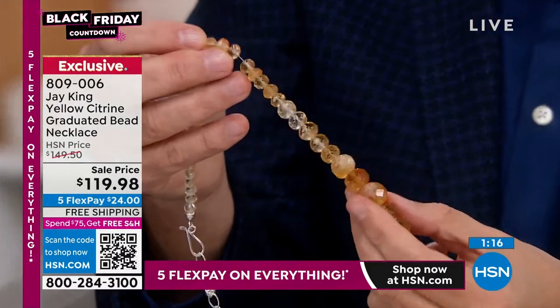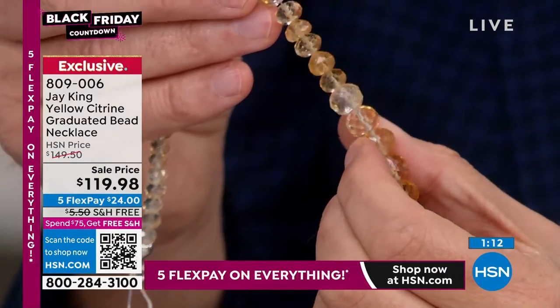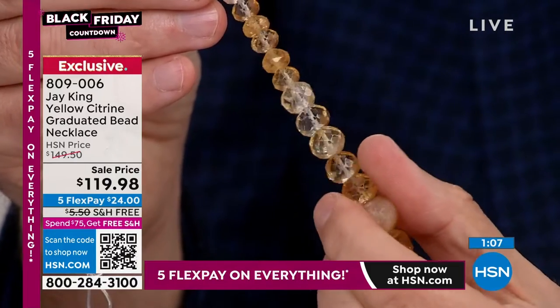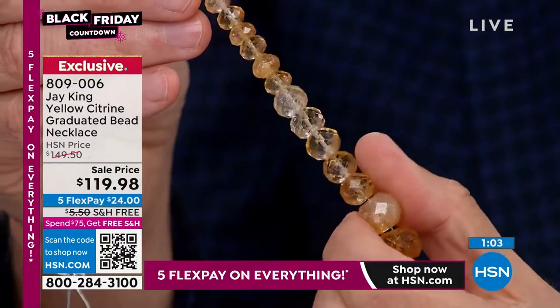We facet it for a reason, but I will tell you too — with citrine, amethyst, any of the quartz family crystals — do you know that like when they make watches, they have quartz movements for a reason? Because they have natural energy — they emit natural energy.